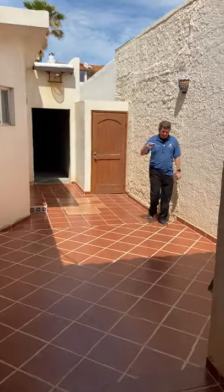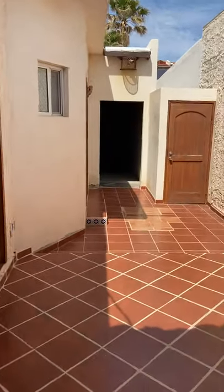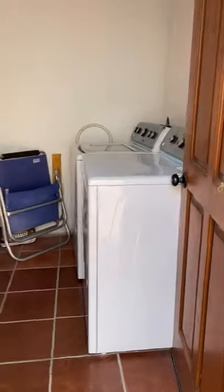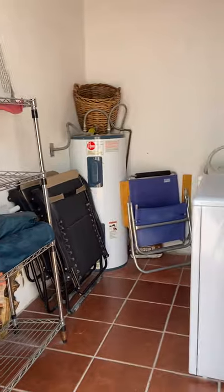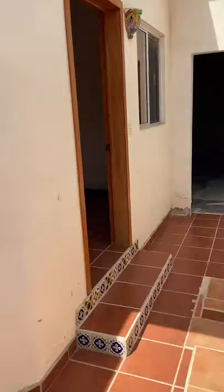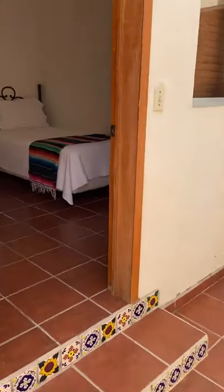Here's Kyle, my partner. Hello. So this is the laundry room. And that's the main door — the entrance. We have the casita right here, the one-bedroom.